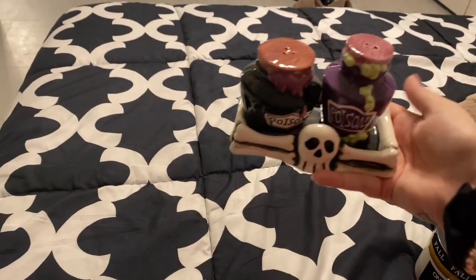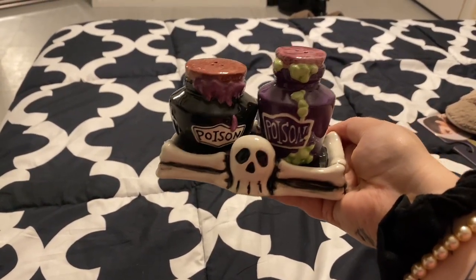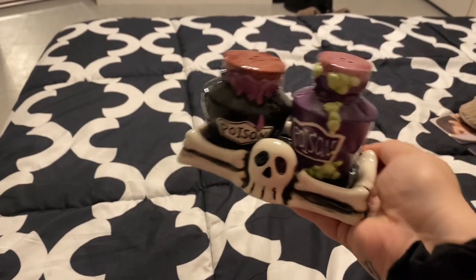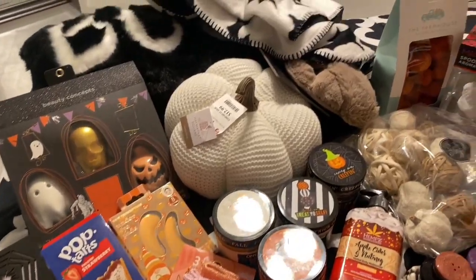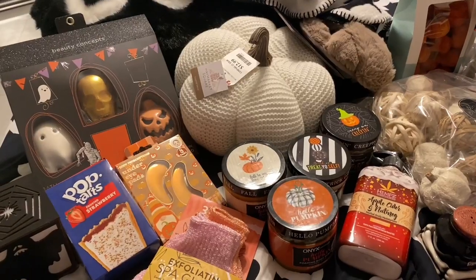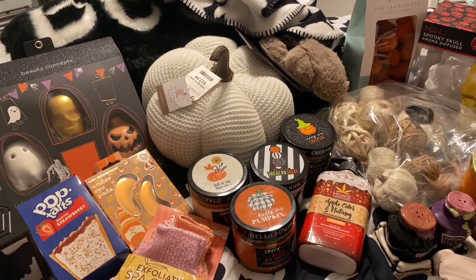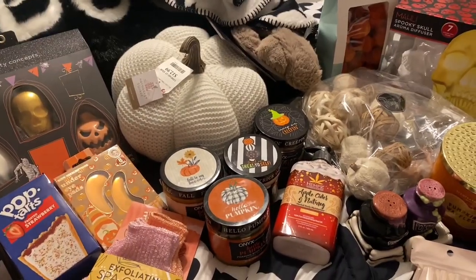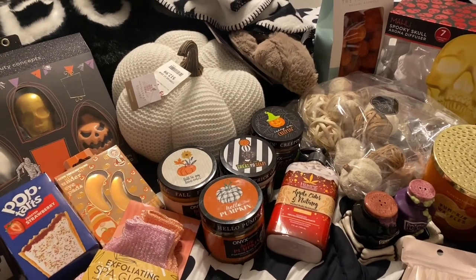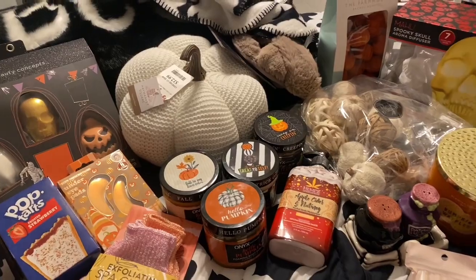I forgot one thing — it's for my mom. I got these salt and pepper shakers that are little poison bottles — so freaking cute! I called her to let her know she wanted them and she said yes. That sums up my whole haul! I cannot wait to get my room together, put up all the fall decorations, and start using the fall body care products. That's all for today's video — don't forget to like, comment, share, subscribe, and I'll see you guys in the next one!